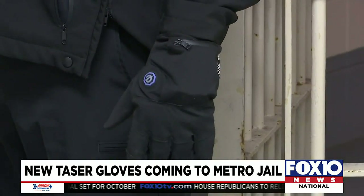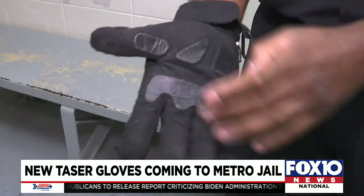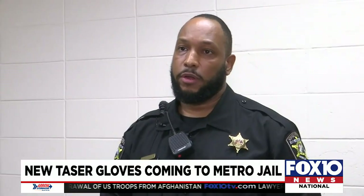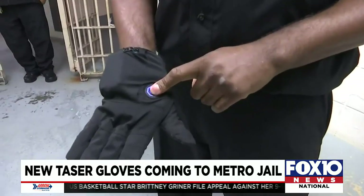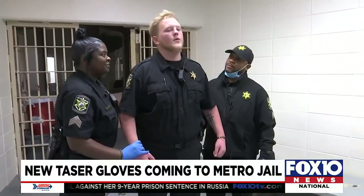The gloves are used along with other tools like pepper spray, batons, and tasers. But even though they give off a shock like a taser, the gloves do have their advantages. Once you shoot the taser, it actually takes the risk of a person going down and injuring themselves. With the gloves, it's actually hands-on, so I have more control of a person that's going down.